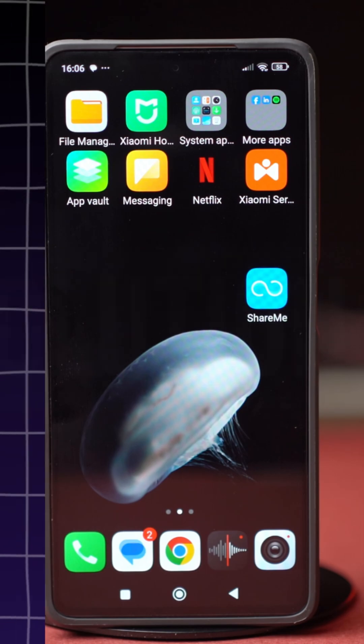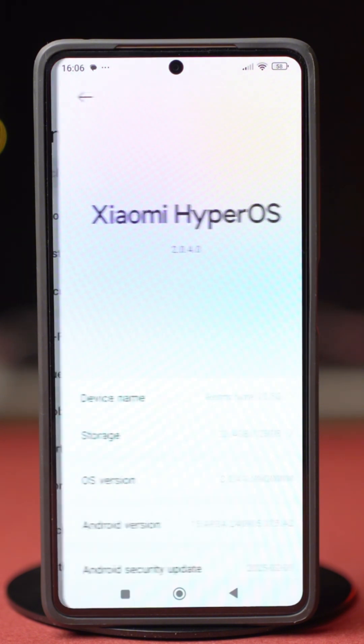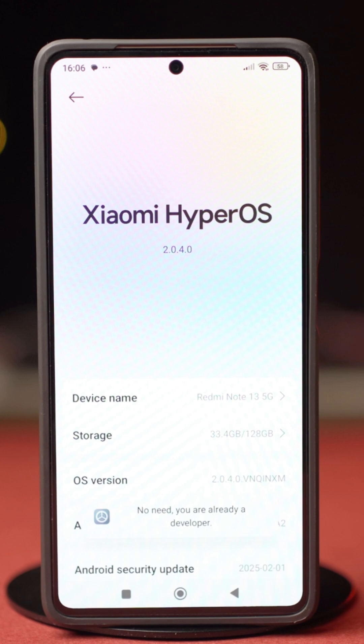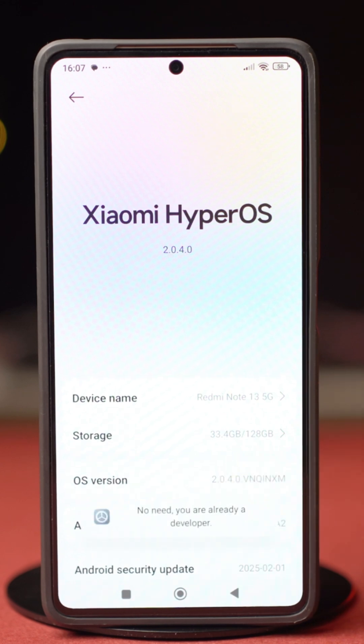Solution 1: Enable Developer Options. Go to Settings, then tap on About Phone. In here, tap on your OS version a few times — it's usually enough to tap about 5 to 7 times. After that, Developer Options will be enabled on your phone.